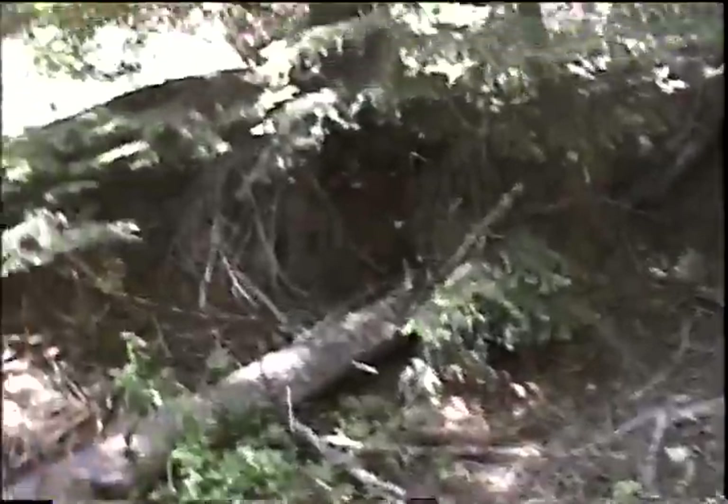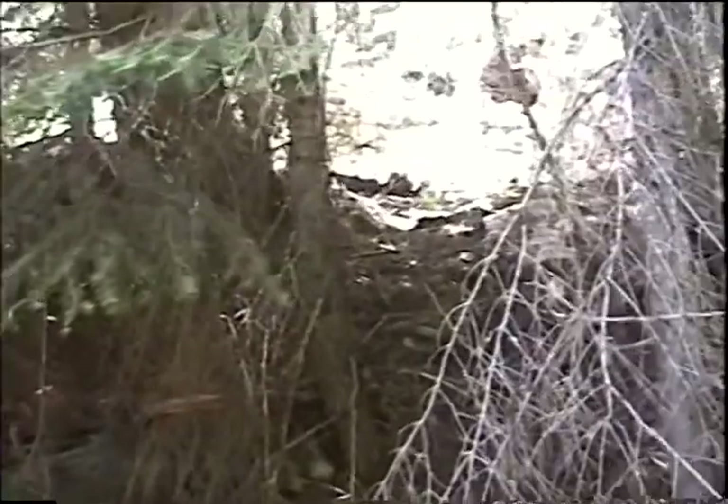I might also mention that just up behind me on this flat, right above here, was the remains of an old collapsed cabin. Looks like it was a little log cabin or a little log shed. In fact, I think you can see part of the roof piece up there. It's totally collapsed and nothing much there anymore.